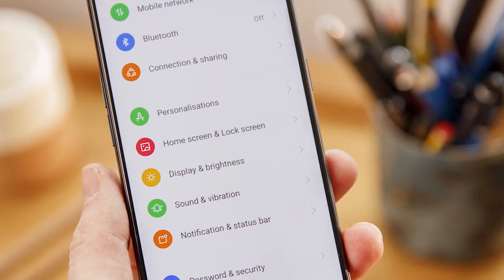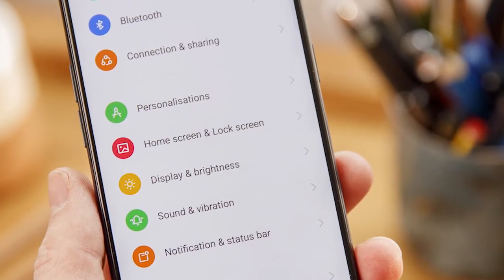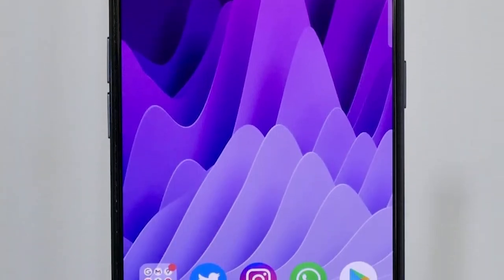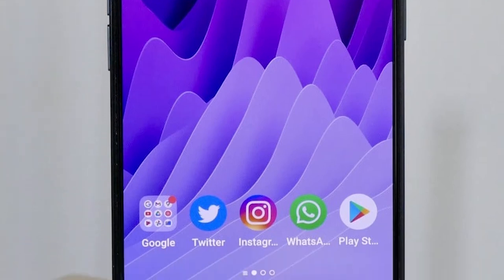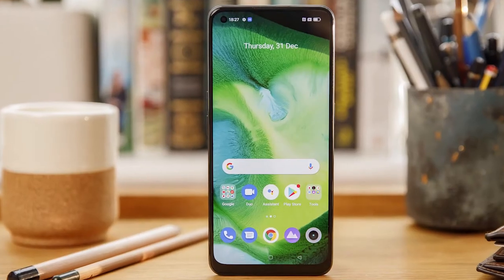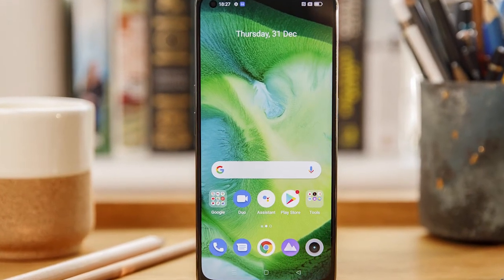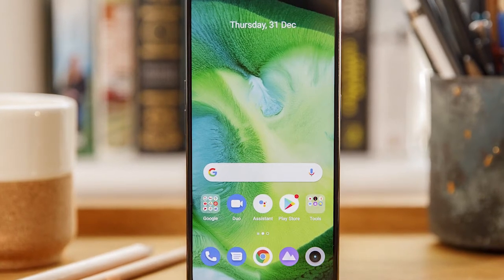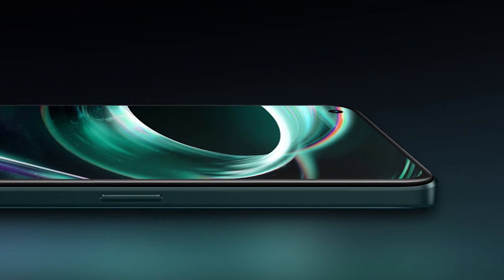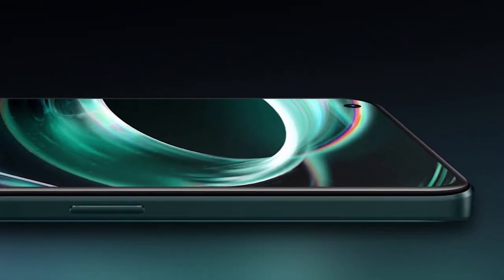The OLED screen used here comes with trademark inky blacks and is a delight for watching videos. It's a 90Hz panel, while many phones in India like the Xiaomi 11i offer 120Hz, though in real life it doesn't really make that big of a difference. On paper the brightness levels seem low, but it isn't that difficult to see the screen outdoors, though a slightly brighter display wouldn't have hurt. Another peeve is the thick bottom bezel, making the 9 Pro Plus look much cheaper.